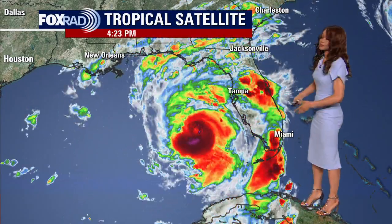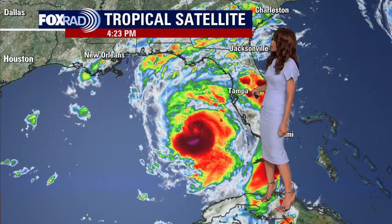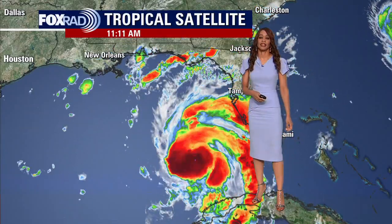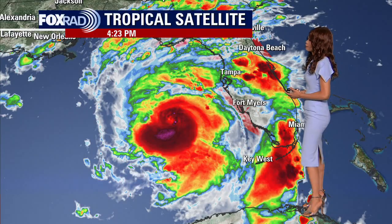Tomorrow morning, between now and tomorrow morning, it is expected to jump from a category two hurricane all the way to a category three as it pushes up towards the west coast of Florida, likely making landfall in between Tampa and Panama City, Florida. So this is going to be a pretty dangerous situation and significant hurricane for the state of Florida.